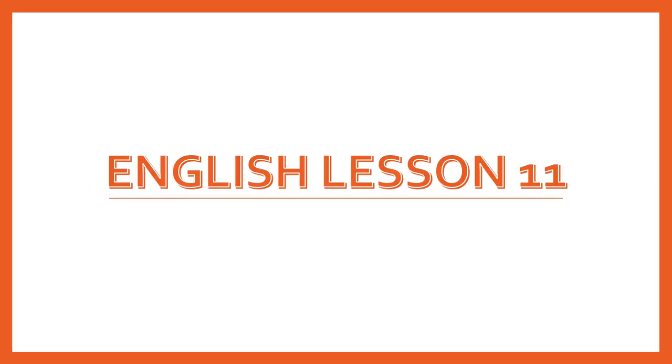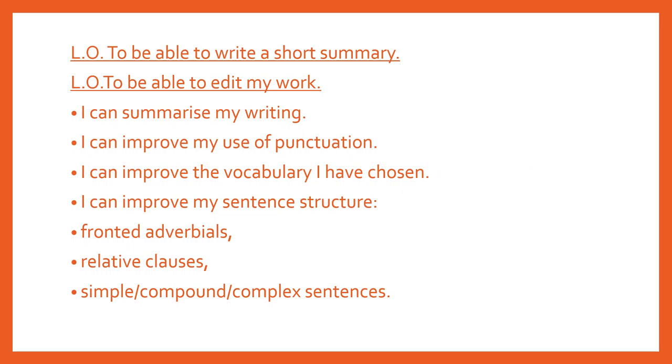English lesson number 11. So today we're going to be able to write a short summary and to edit your work. To summarise my writing, I can improve my use of punctuation, I can improve the vocabulary I have chosen, I can improve my sentence structure — for example, fronted adverbials, relative clauses, using simple, compound and complex sentences.